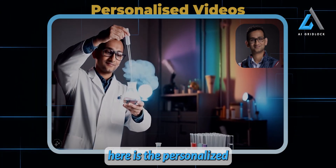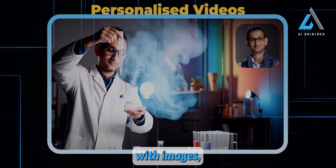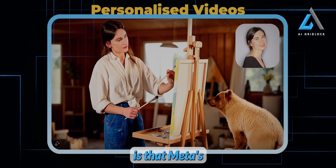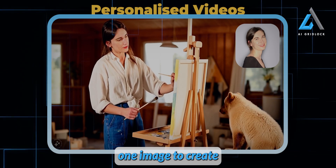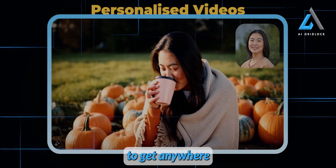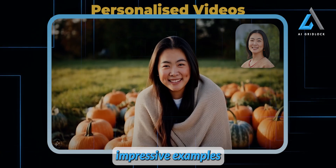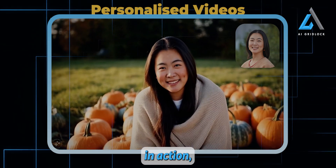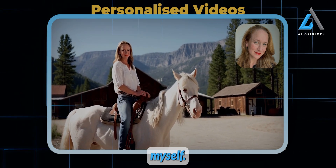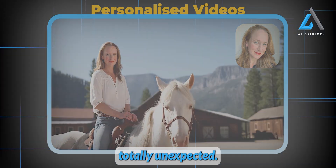One of the most fascinating features here is the personalized video capability. We've seen other AI systems offer personalization with images, so it's no surprise that Meta is leading the charge with personalized videos. What's incredible is that Meta's system only needs one image to create a convincing video likeness — just one image. Normally, you'd need multiple reference shots to get anywhere near this level of accuracy, so this is a huge leap forward. We've already seen some impressive examples of this personalization in action, and I can see content creators getting really excited about this. Maybe we'll soon see some hilarious videos of Mark Zuckerberg riding horses or doing something totally unexpected.